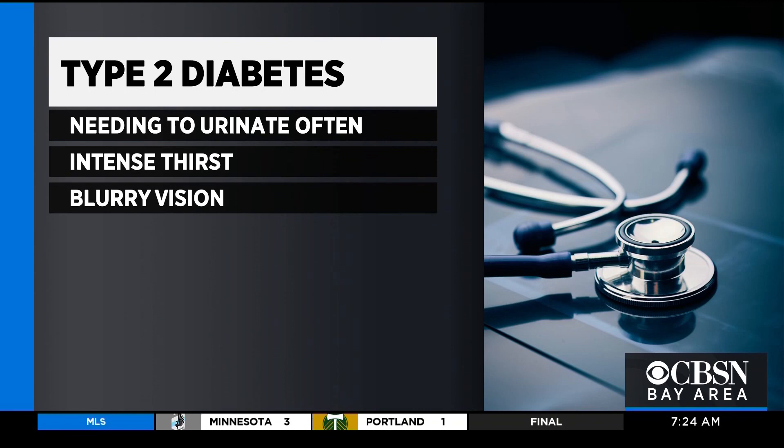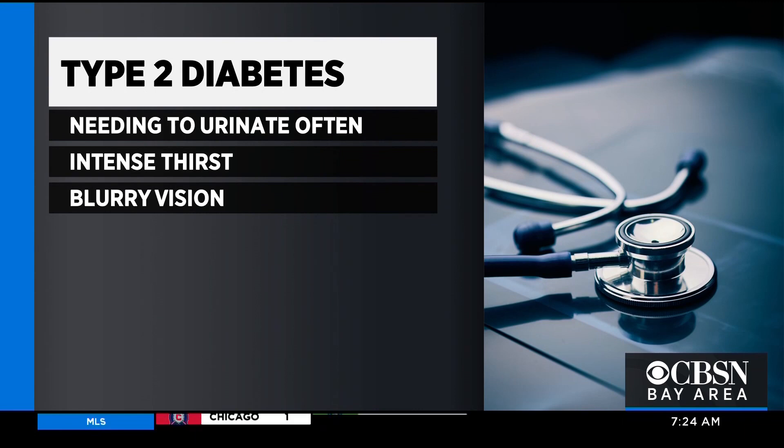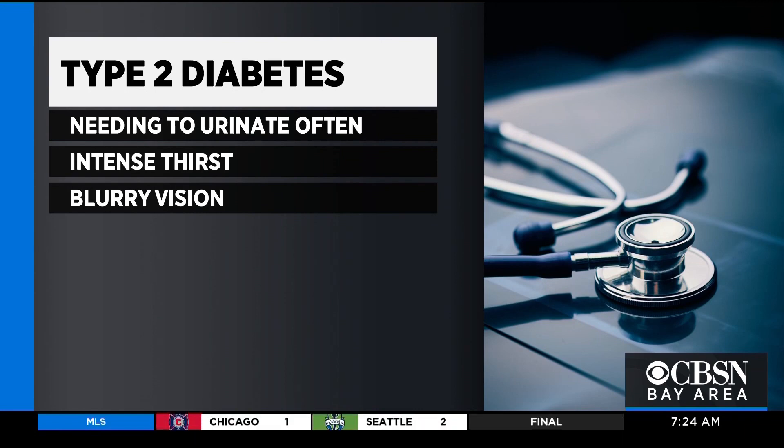So what are some of the symptoms we should look out for? In the beginning, frequently type 2 diabetes doesn't cause any symptoms. Symptoms that people might experience are increased thirst, need to urinate more frequently, blurry vision, fatigue, and maybe some tingling in the hands and feet.